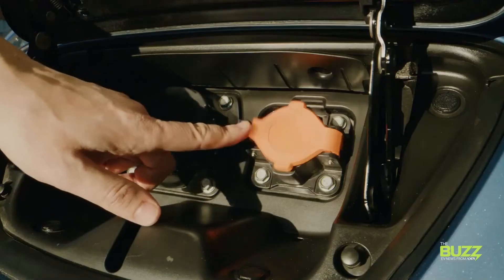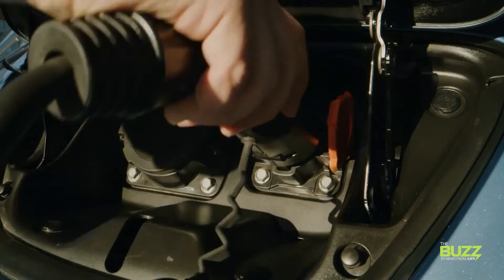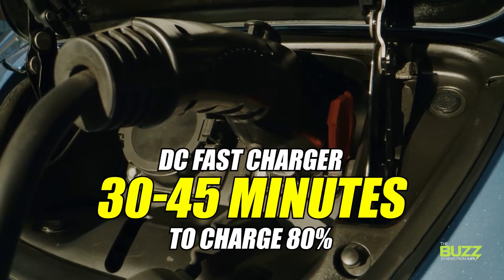Compare that to charging an EV. Even at a DC fast charging station it can take you between 30 and 45 minutes to charge 80% of the battery. And if you aren't using fast charging, well I hope you brought something to read for a few hours.